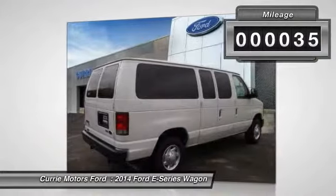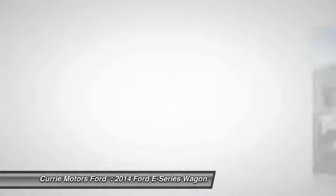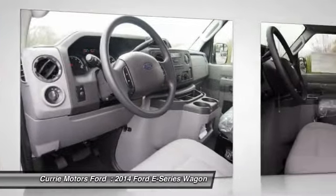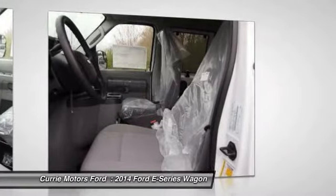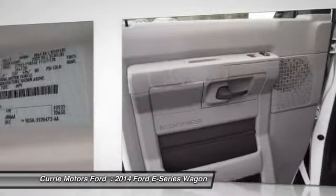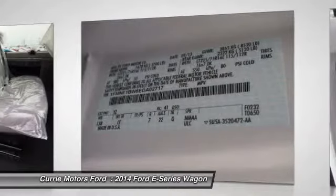Here are some of this vehicle's great options: dual airbags, power steering, front air conditioning, clock, vehicle stability assist, tachometer, traction control system, electronic brake distribution, center console, intermittent wipers.